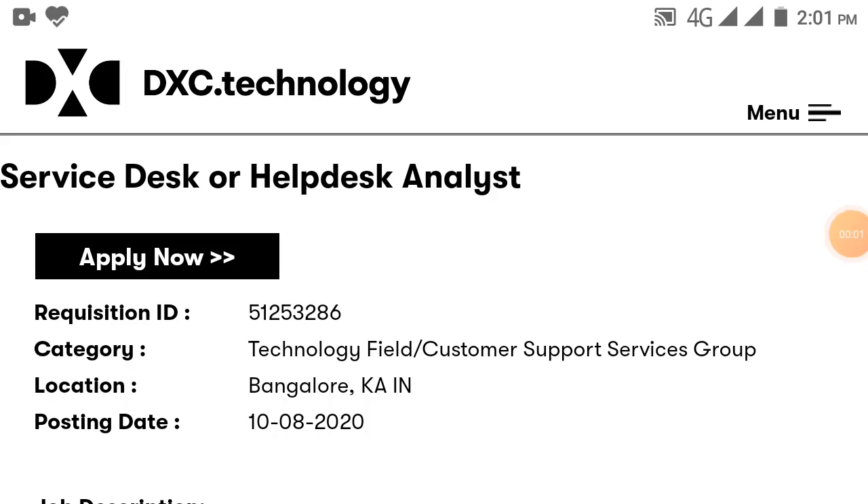Hello everyone, welcome to Placement Talks 786. Hope you all are doing great. If you haven't subscribed to our channel then please do so and hit the bell button to get the latest off-campus updates and government job updates.